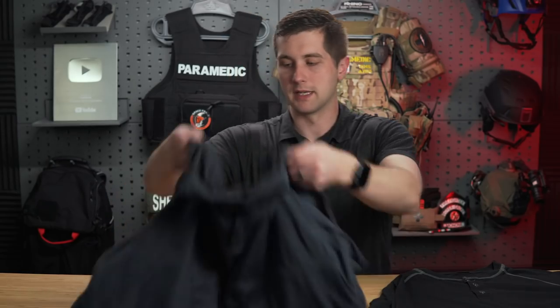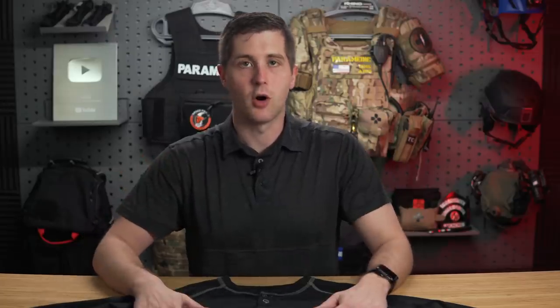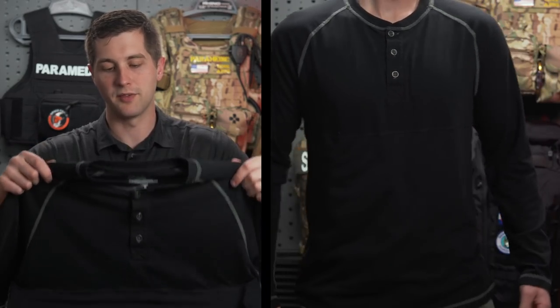If concealed carry is something you do and you need to remain low profile in a warmer environment, I'd highly recommend picking up something like this. Last but not least, we have the Vertex Weapon Guard Henley shirt. I did a check today in preparation for this video — this is no longer listed on the website. What Vertex does with their inventory is if they go out of stock on something, it disappears from the website. So that doesn't necessarily mean it's discontinued. However, right now as of this video it's not in stock.